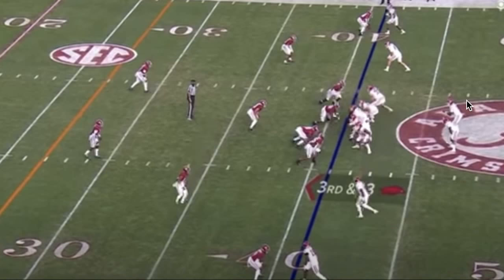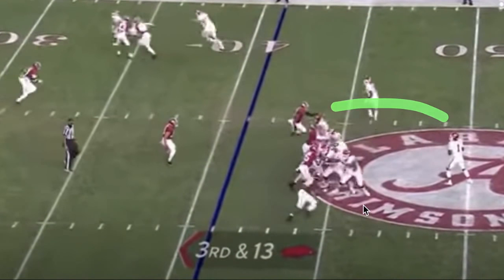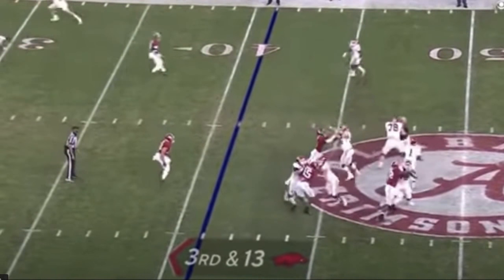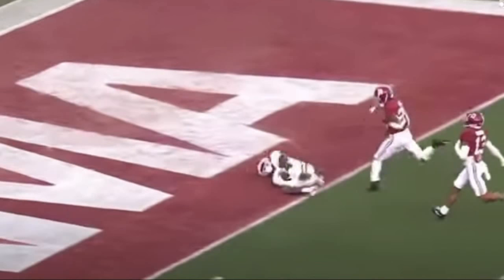This is a touchdown — called on the field, then reversed, but we're going to keep it as a touchdown because it probably should have been. It's a deep post to Thompson on a third and 13. We're going to see KJ doing a good job in the pocket here — watch him climb the pocket with pressure coming around the sides. Does a good job stepping up into it. The offensive line creates the pocket, but only because KJ stepped up. He delivers a nice, accurate deep throw — great feel in the pocket.